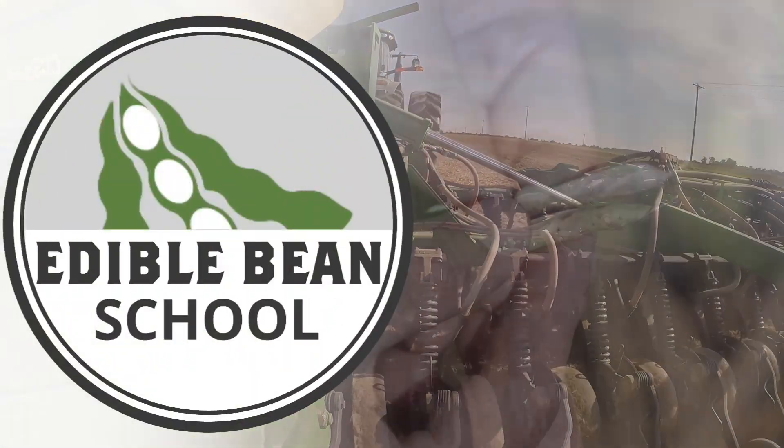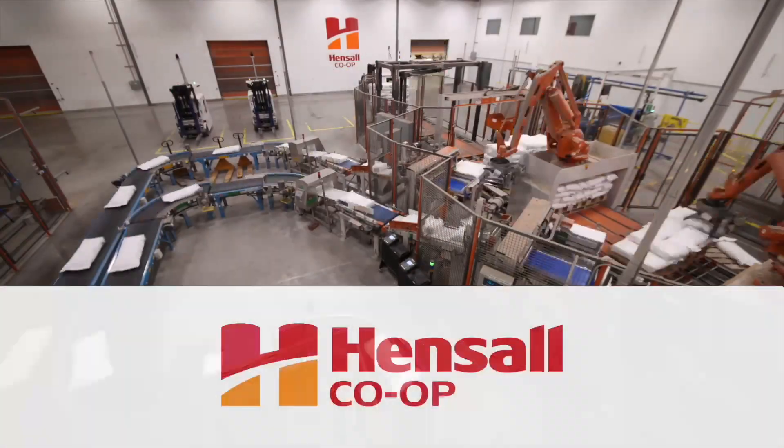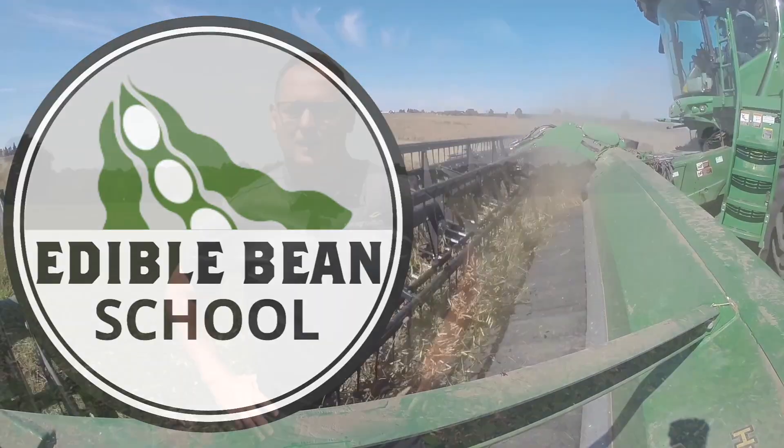The Edible Bean School on RealAgriculture.com is brought to you by Hensel Co-op. I'm Bernard Tobin. Welcome to the Edible Bean School. Today we are talking weed control, specifically Canada fleabane.